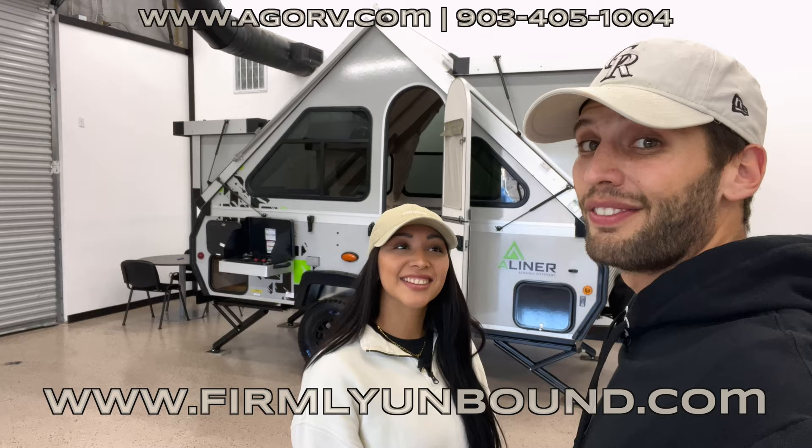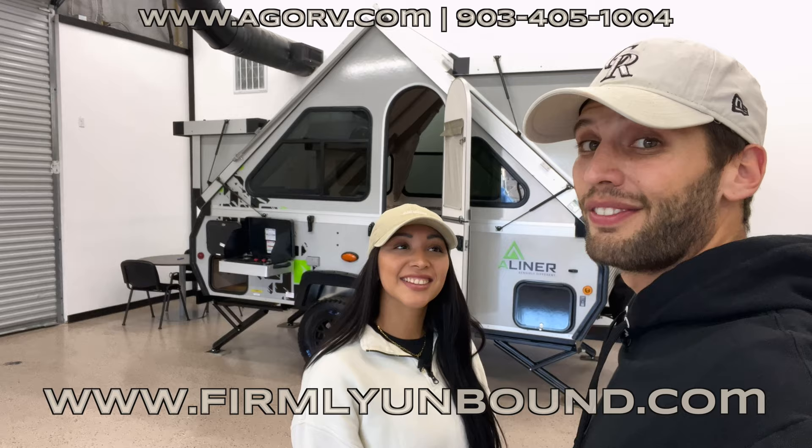All right y'all, that's all we've got for you. Hopefully you enjoyed this video — if you did, hit the like button and leave a comment below. Make sure to go to www.firmlyunbound.com and check that out. Until next time, we'll see you out camping.